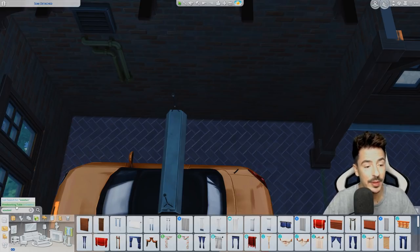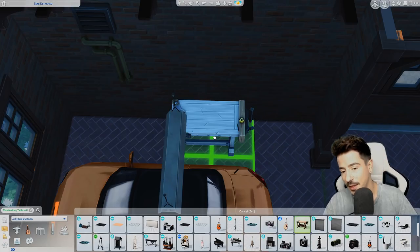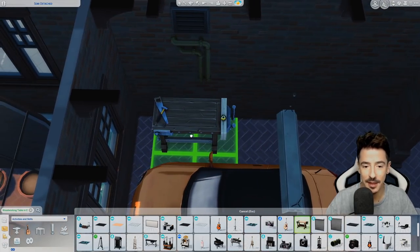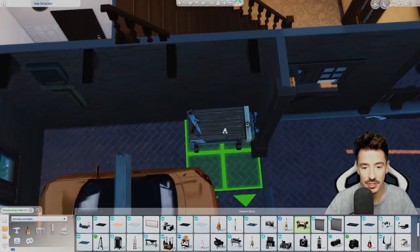It's actually called a woodworking table — thank god. Some of the names that things are called in The Sims just don't make sense. It doesn't need to be majorly playable, this garage area.